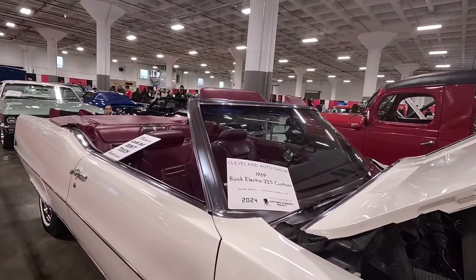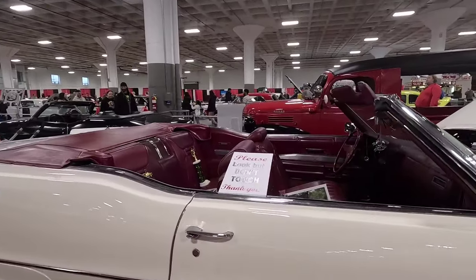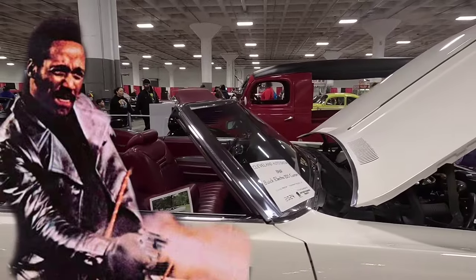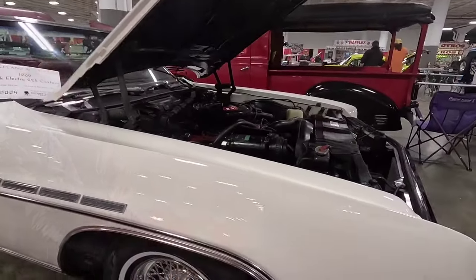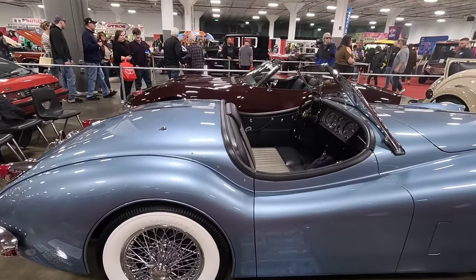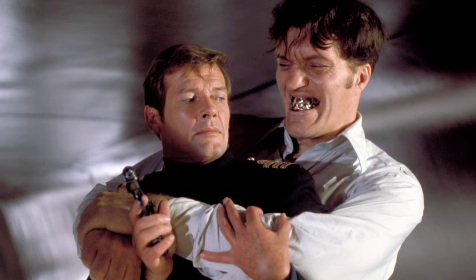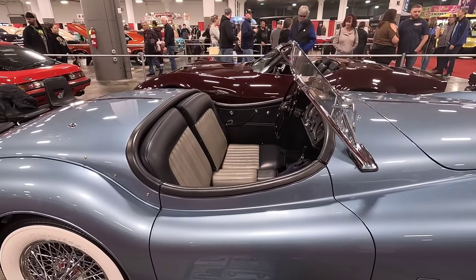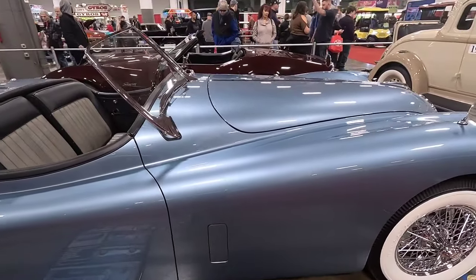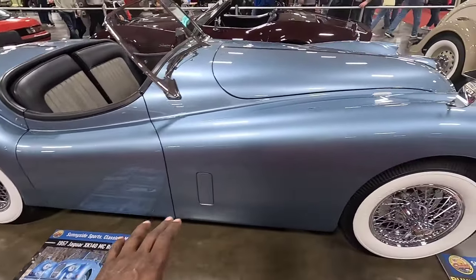Got a 1968 Buick Electra 225 custom looking straight like it is out of a 1970s movie — I can see Shaft getting out of this car. And here is a 1957 Jaguar MC Roadster looking like James Bond all day long. Let me know if you can see Roger Moore getting in and out of this fighting spies. Loving that look — some cool cars from back in the day.